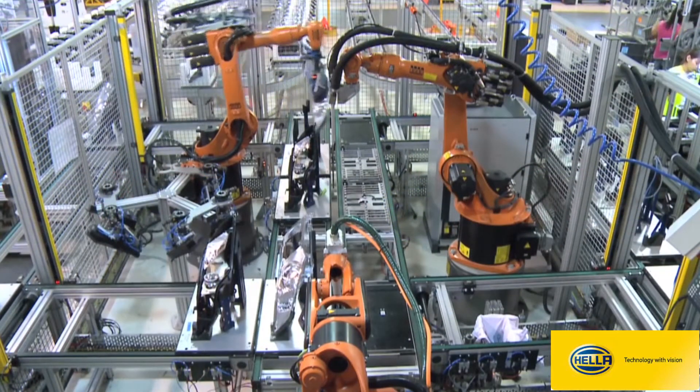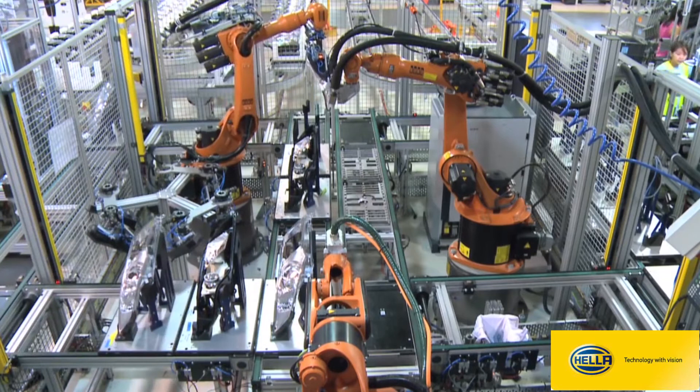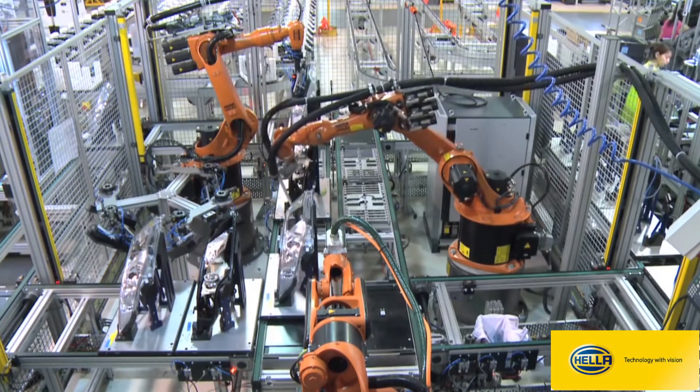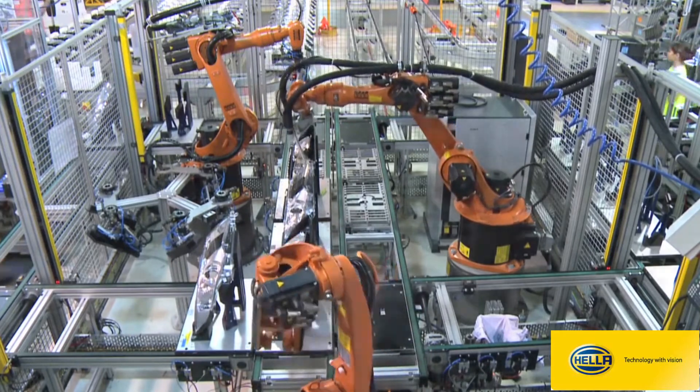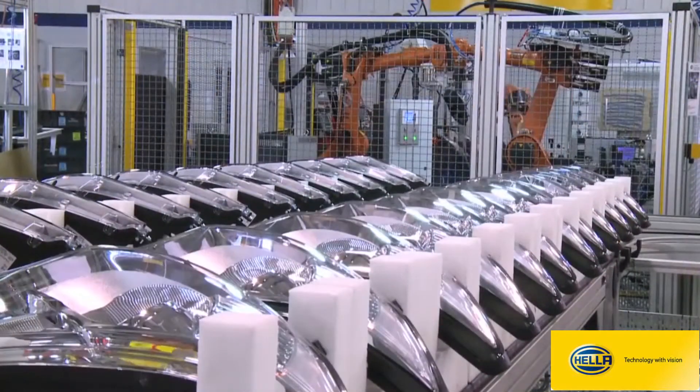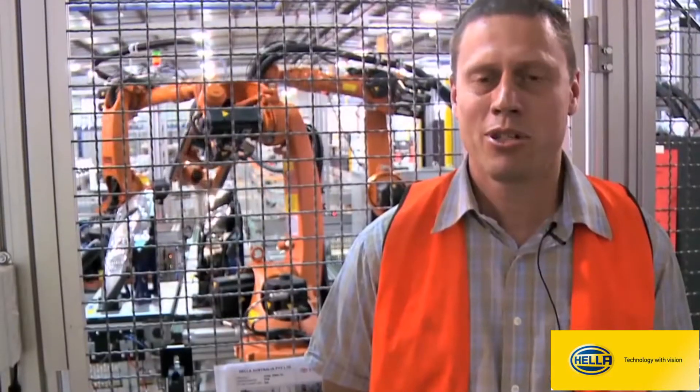Here we have our Toyota headlamp gluing cell. This is a new development for us. Historically we've done it on a smaller rotary cell. The size of the product now — an ever continuing automotive trend — is where lamps grow bigger and bigger. We just did not have the luxury to actually put the existing lamp into the old cell.